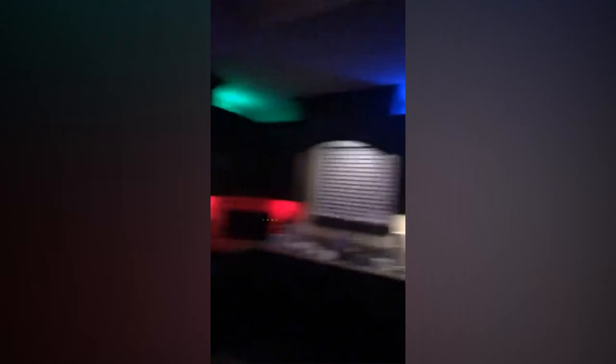Easy to install and remove with a wireless design — easy to paste. Each LED closet light is powered by 3x AAA batteries (not included; rechargeable batteries recommended), and quick-installed with original 3-meter adhesive tape. Suitable for your kitchen, closet, cabinet, and more, and can also be used as a colorful atmosphere lamp.